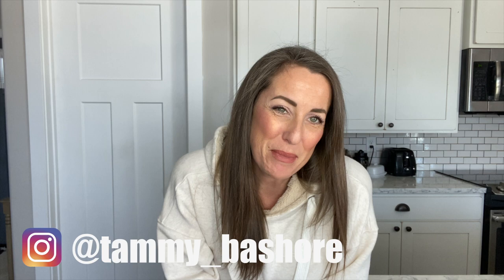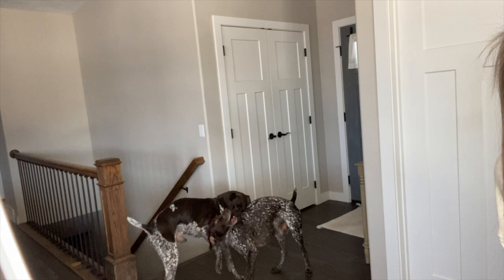Hey everyone, welcome back to my channel. My name is Tammy Beshore and I am the lover of all things outdoors, especially adventuring with my two German short-haired pointers. Today I want to focus on how to keep your dog from eating too fast and why that's important. You'll probably hear them in the background because anytime anyone starts to talk, they think they need to be a part of it.